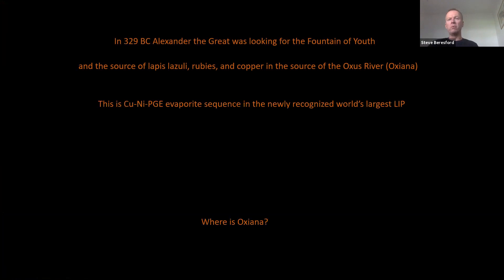For those of you who know me, this has become a little bit of an obsession — the search for Oxiana, the search for Norilsk-style systems. That's what I want to talk about today. I want to start by connecting Alexander the Great and Marco Polo, who were involved in the search for the fountain of youth and nickel sulfides. It seems like a long bow, but trust me — I'll bring this around in 45 minutes. Alexander was looking for the same thing that I am.